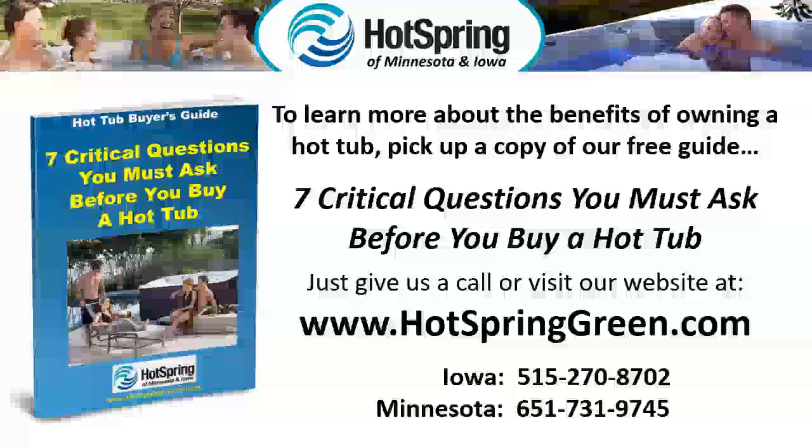To learn more about the benefits of owning a hot tub, pick up a copy of our free guide: 'Seven Critical Questions You Must Ask Before You Buy a Hot Tub.' Just give us a call or visit our website at www.hotspringgreen.com.